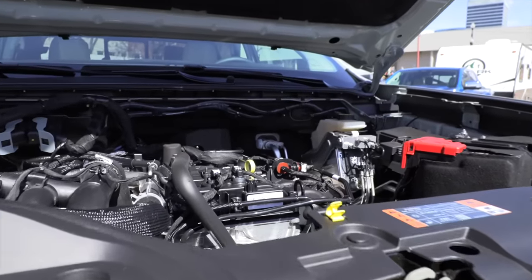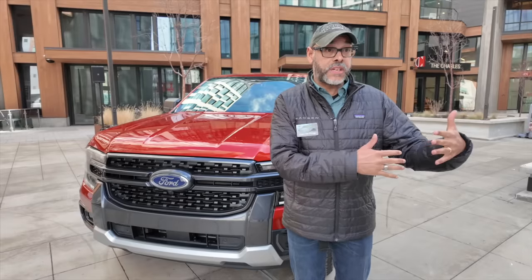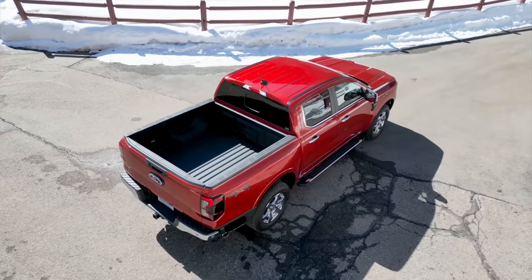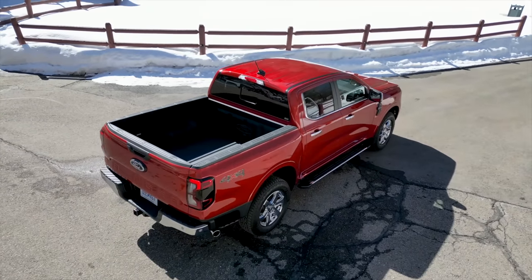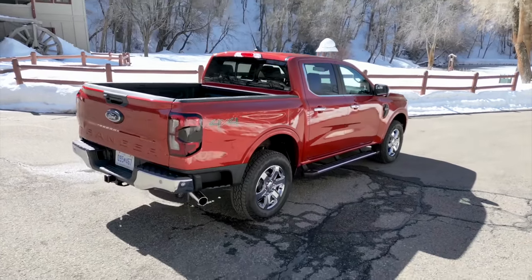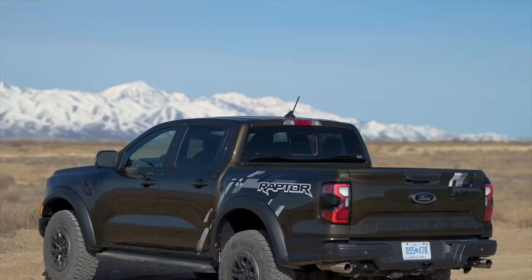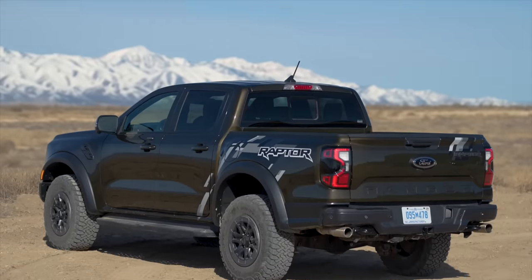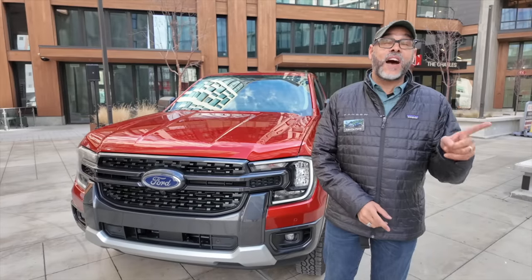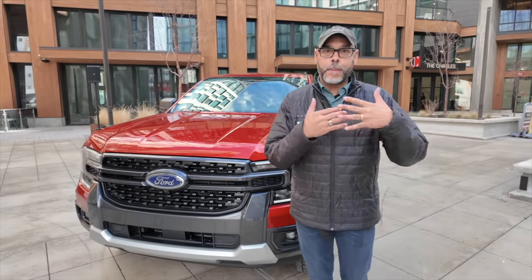The starting base engine is a 2.3-liter EcoBoost four-cylinder with 270 horsepower and 310 pound-feet of torque. The step-up engine is a 2.7-liter EcoBoost V6 with 315 horsepower and 400 pound-feet of torque — a significant walk-up. And new for 2024, we now have a Ford Ranger Raptor with a 3.0-liter EcoBoost V6 producing 405 horsepower and 430 pound-feet of torque — a lot of performance.